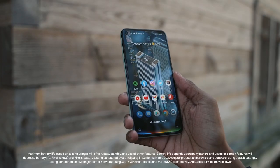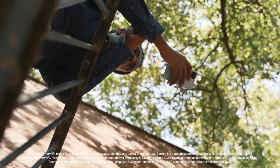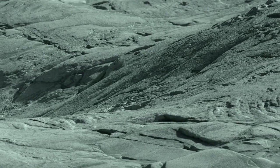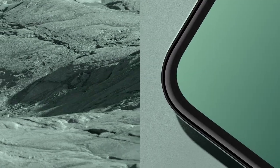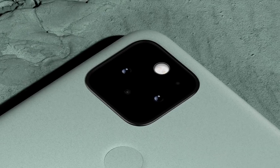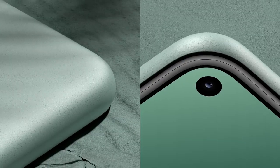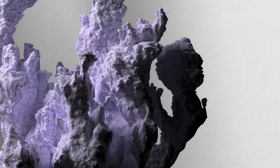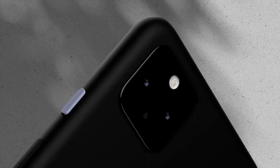It supports wireless charging as well as proprietary fast charging. As far as the cameras are concerned, the Google Pixel 5 on the rear packs a 12.2-megapixel primary camera with an f/1.7 aperture and a pixel size of 1.4 microns, and a 16-megapixel camera with an f/2.2 aperture and a pixel size of 1.0 micron. The rear camera setup has phase detection autofocus. It sports an 8-megapixel front camera for selfies with an f/2.0 aperture and a pixel size of 1.12 microns.